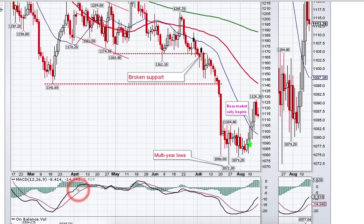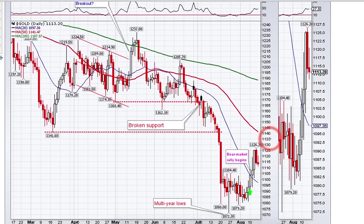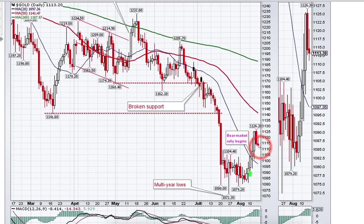Once MACD becomes positive again I'll be looking for shorting opportunities in gold. For now, if you're a bear, simply stay out of the market; if you're a bull, this may be a buying opportunity. For this particular rebound, I think if we don't completely collapse from here, we could easily see prices in the 1140 area, possibly higher — maybe even 1170 — and once again, when that happens, I'll be looking for shorting opportunities.